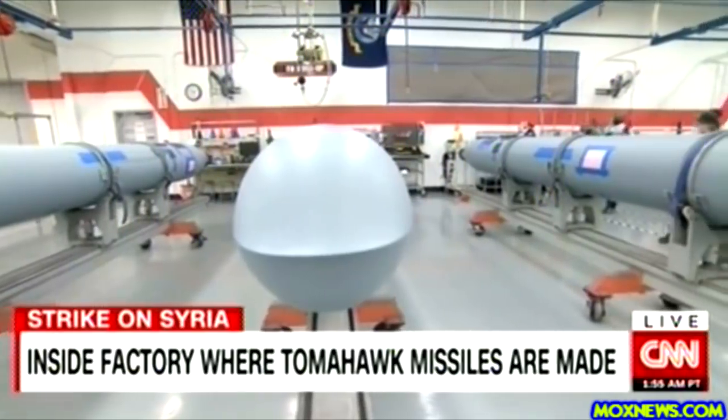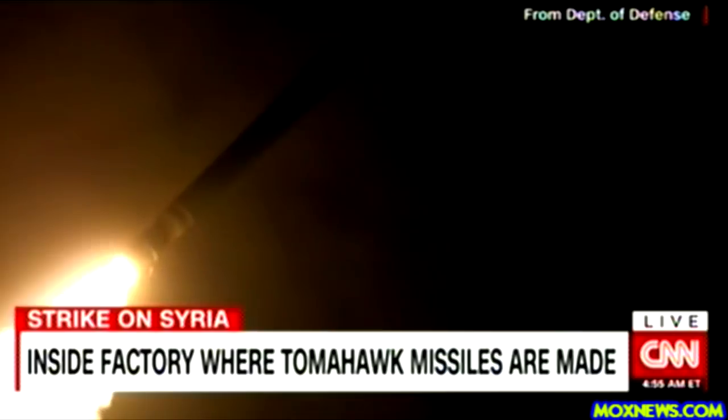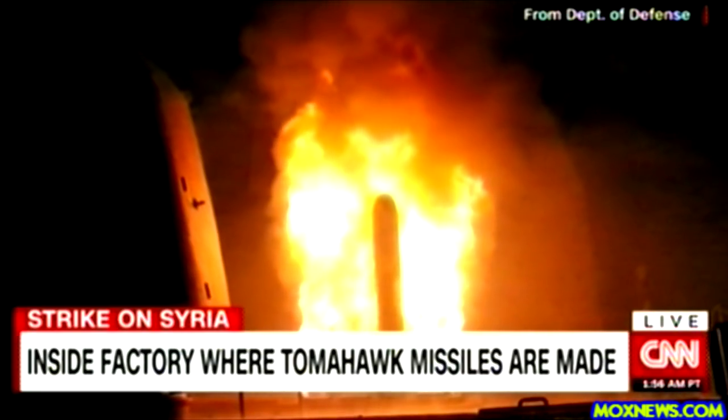The price tag per missile? About $1.1 million. Each Tomahawk weighs about 3,500 pounds. So when 66 of them were fired toward Syria, that was about 231,000 pounds of firepower.